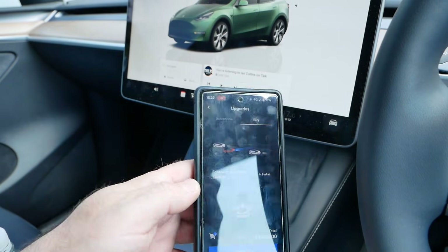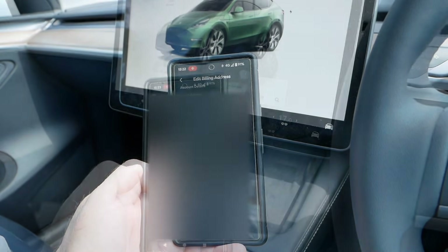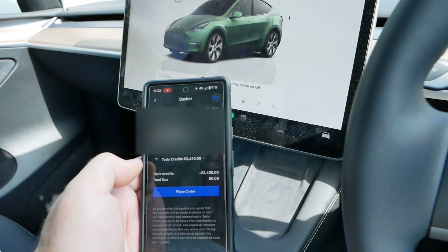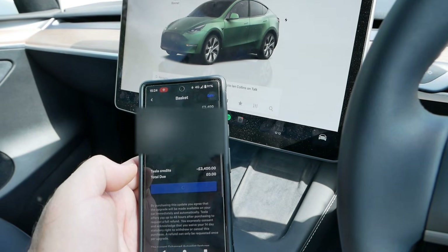So I'll say 'Add' and then go to checkout. Here I've just got to add a bit more personal information, and fortunately the checkout is defaulting to use the referral credits. Balance due is zero, so I can just say 'Place order.'